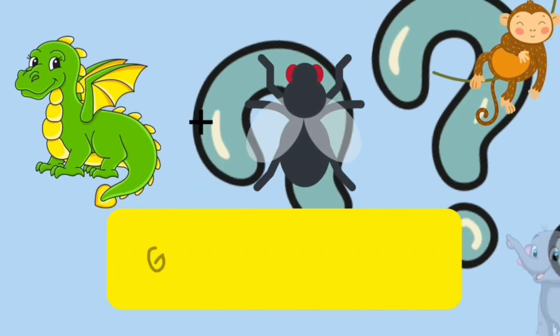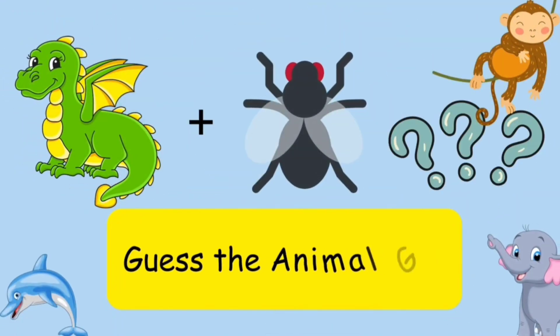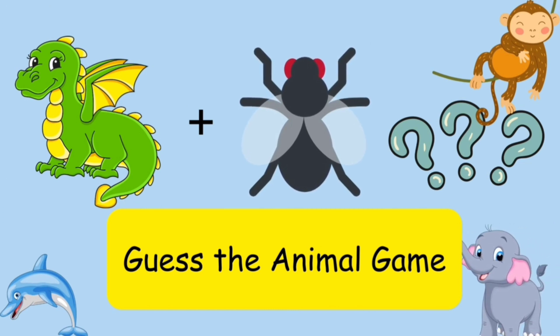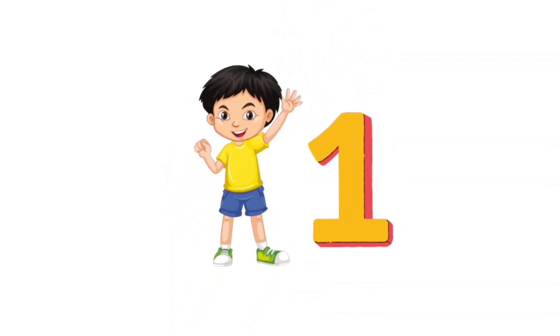Hello friends, welcome back. In this video, can you guess the animal by the pictures? Let's see how many of them you can answer. Let's get started.